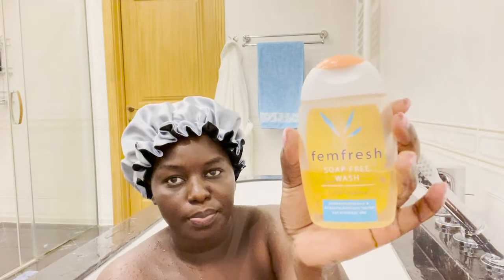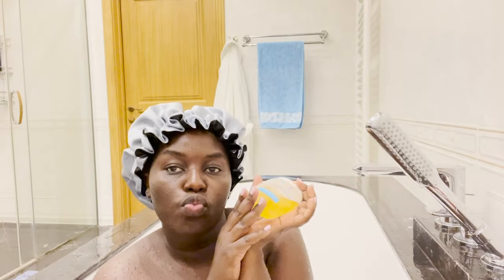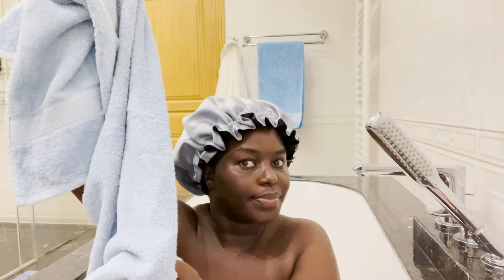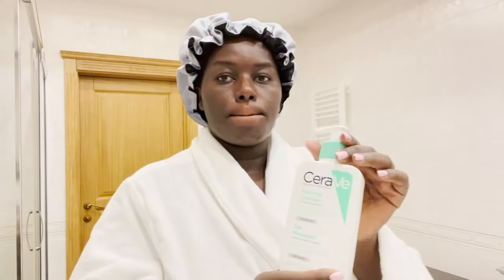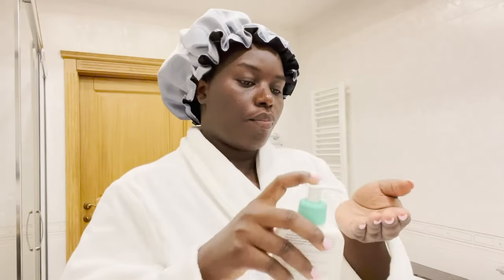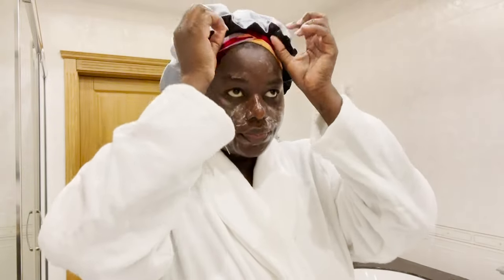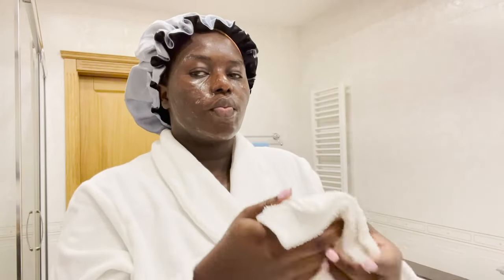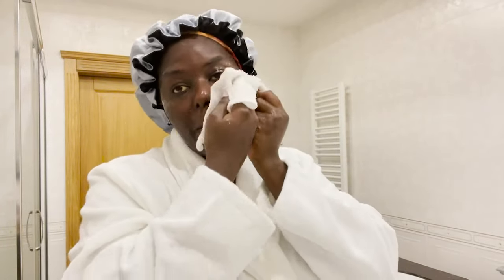The feminine wash I also do off camera, but I do that every day. After showering I dry my whole body with a towel and put on my robe. Now for the skincare — I like using CeraVe foaming cleanser for my face. I put a little on my hands and lather it all over my face.